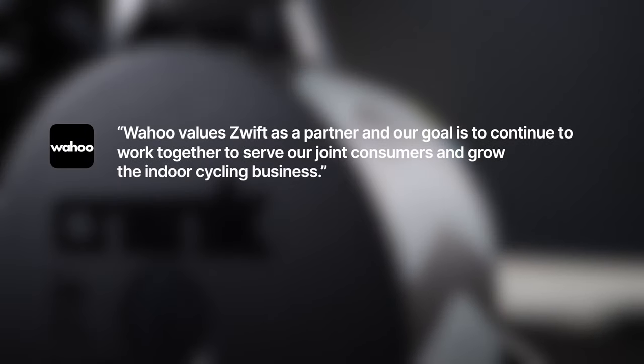Wahoo says allowing copycat products stagnates product innovation and pressures product quality, which is bad for the cycling community. They continue to say that they value Zwift as a partner and their goal is to continue working together to serve their joint consumer and grow the indoor cycling business. I reached out to Zwift for comments, and they said: 'We reject these allegations but are not able to comment on litigation in process.'